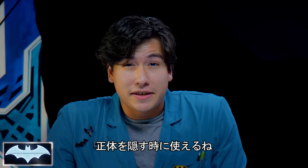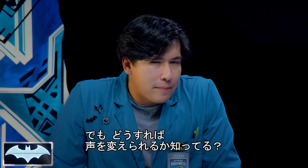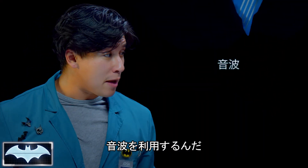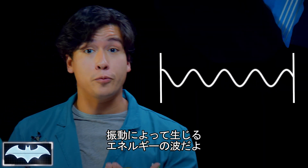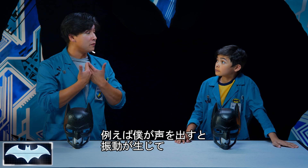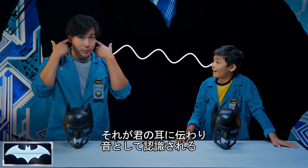It's a pretty good way for Batman to keep his identity a secret. So now, Caleb, do you have an idea of how Batman is able to change his voice? I'm not sure, but we're gonna find out. It's actually by using sound waves. Sound waves are just that — waves of energy that flow through the air caused by vibrations. For example, right now my voice is making vibrations traveling through the air and to your ears, which interpret it as sound.